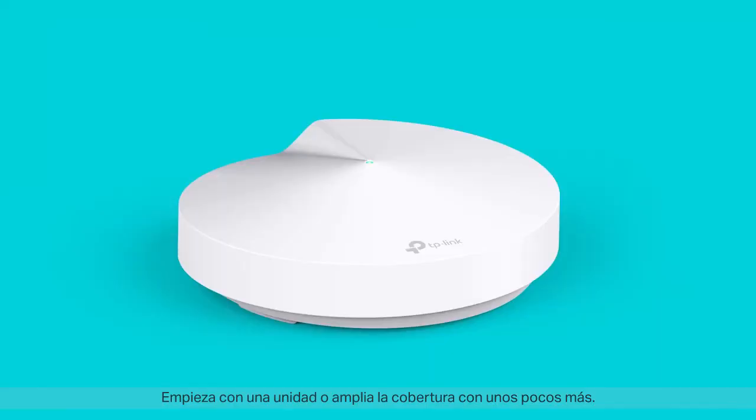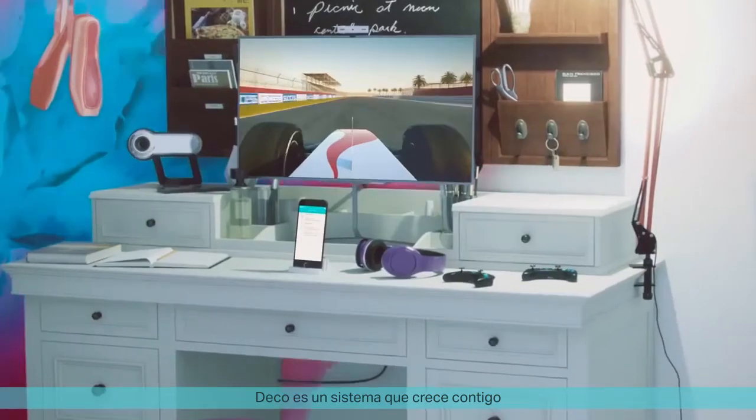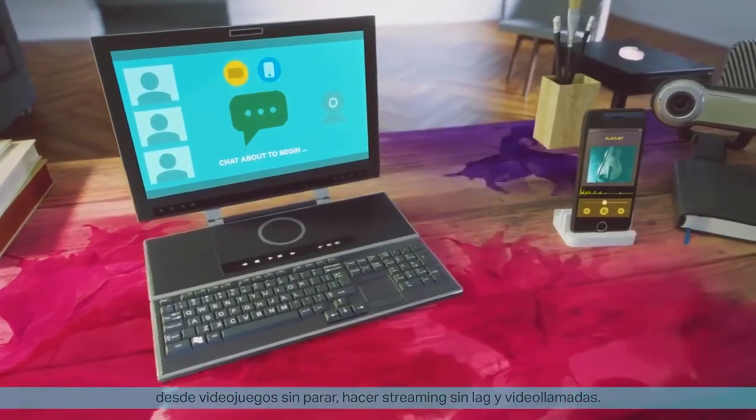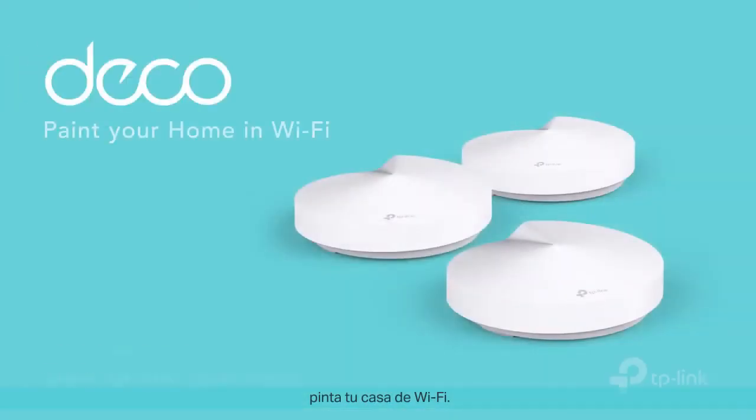Start with one unit or expand coverage with a few. DECO is a system that grows with you — from non-stop gaming to lag-free streaming and video calls. Seamless Wi-Fi is truly a thing of beauty. DECO, paint your home in Wi-Fi.